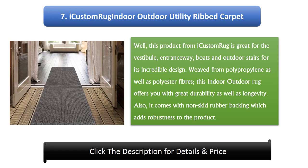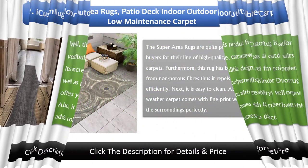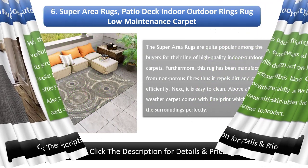Number 7: iCustom Rug Indoor Outdoor Utility Ribbed Carpet. This product from iCustom Rug is great for the vestibule, entranceway, boats, and outdoor stairs for its incredible design. Weaved from polypropylene as well as polyester fibers, this indoor outdoor rug offers great durability as well as longevity. It also comes with non-skid rubber backing which adds robustness to the product.